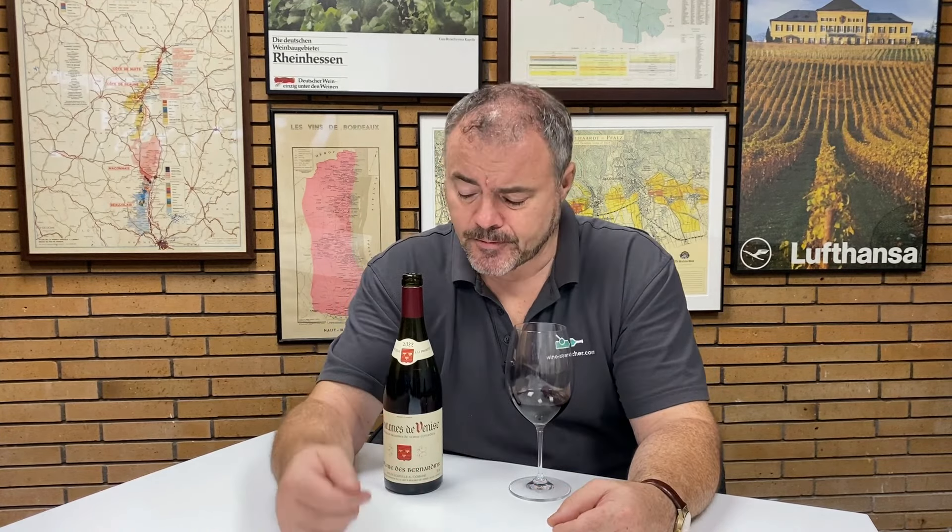To have the Beaumes de Venise appellation, you have to have at least 50% Grenache in your blend. There has to be 25% of Syrah, and there must not be more than 10% of white grape varieties going into the blend. The blend on this wine is 60% Grenache, up to the maximum of 25% Syrah, then 6% Marsanne, 5% Mourvèdre, and 4% Grenache Blanc - so there is the maximum 10% of white grapes going into this as well.